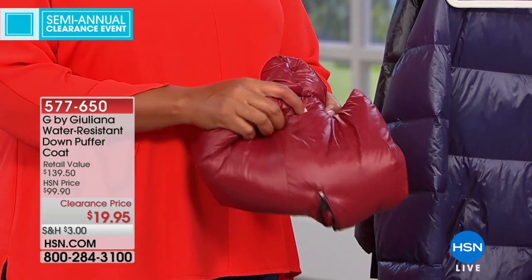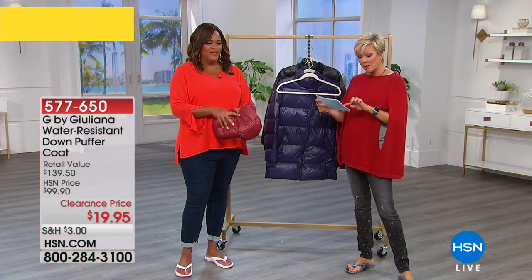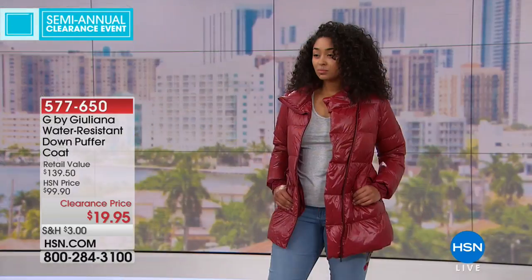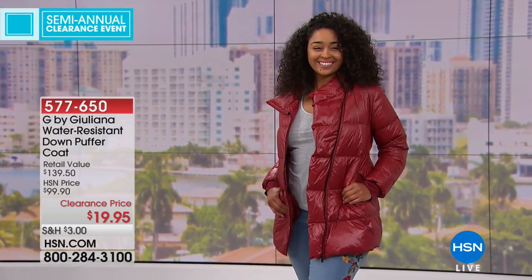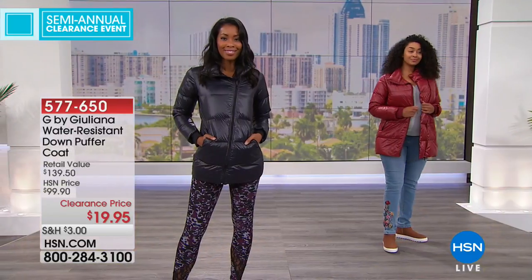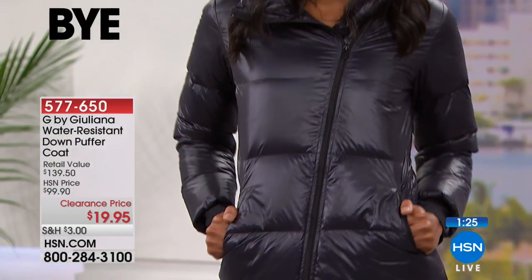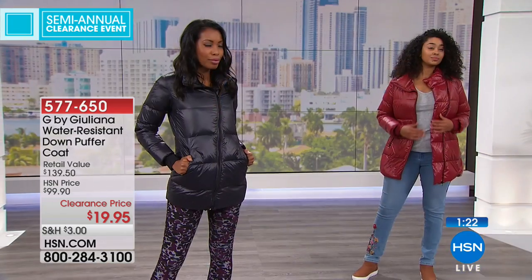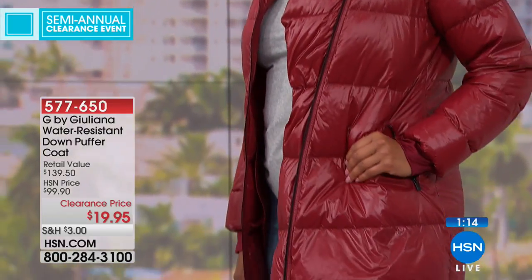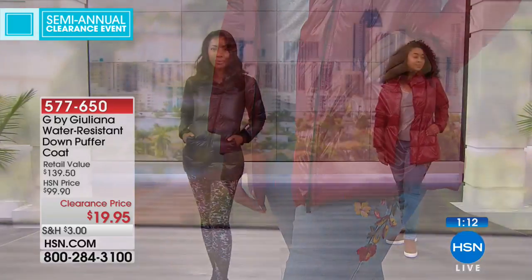Available in extra extra small through 3X. You can hand wash it or line dry. If you prefer to dry clean it because it's goose down, you can, but you don't have to. $19.95 — a nice time to pick it up. Get ready for those colder days we know are coming. To find a puffer coat that's not going to make you look bigger, that's actually lightweight and pliable enough to fit inside a backpack — that's unbelievable. Thanks for your calls and orders on that — item 577-650.